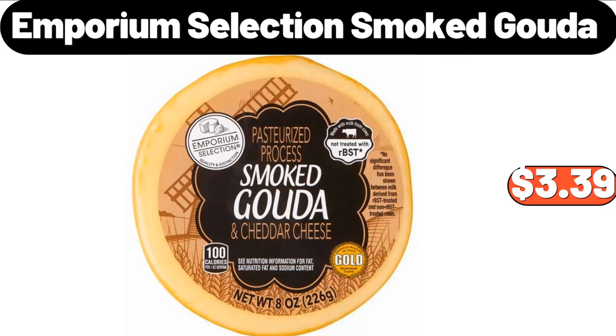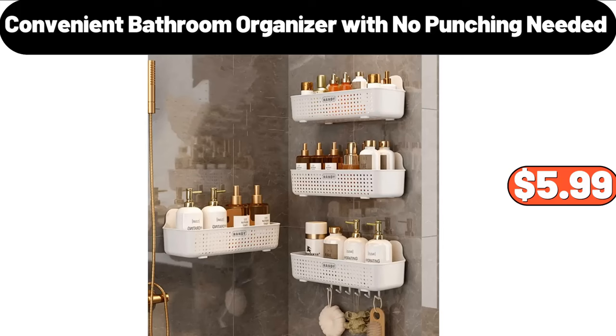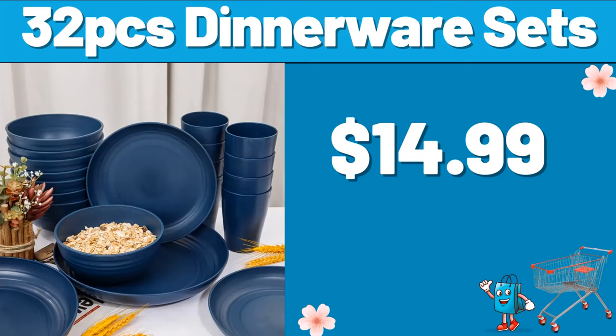Emporium Selection Smoked Gouda, $3.39. Bathroom Storage Rack, $34.99. Convenient Bathroom Organizer with No Punching Needed, $5.99. 32-PCS Dinnerware Sets, $14.99.